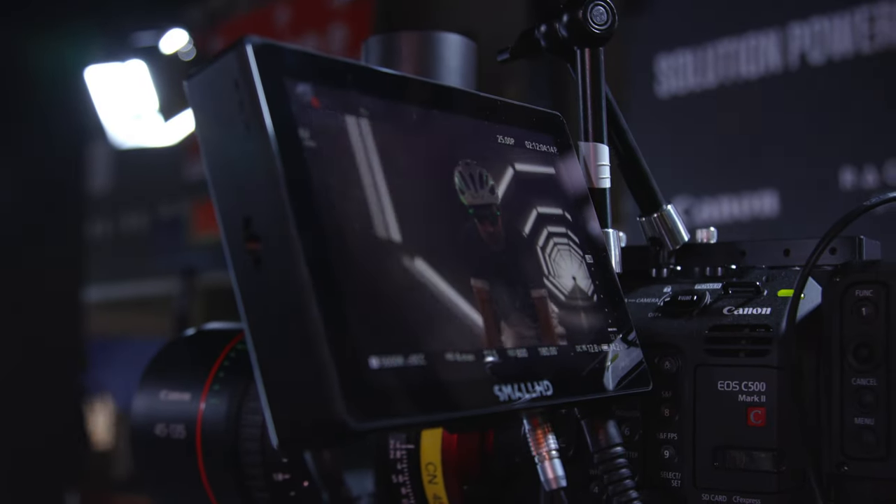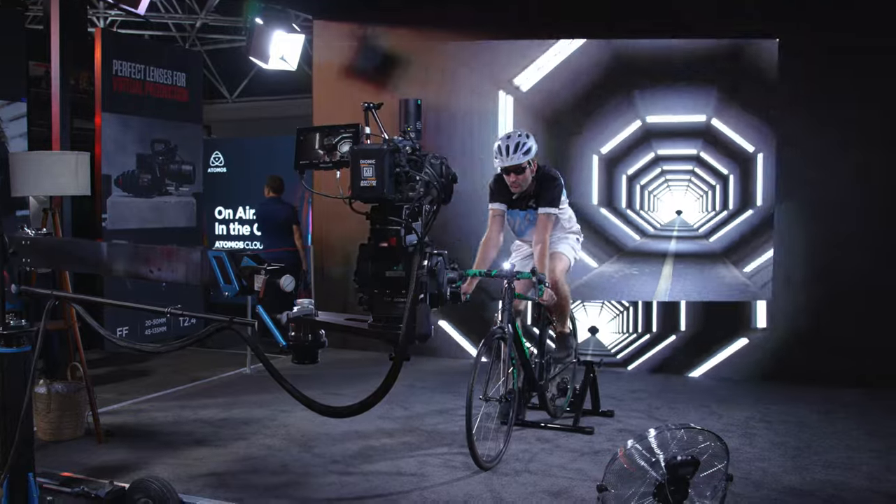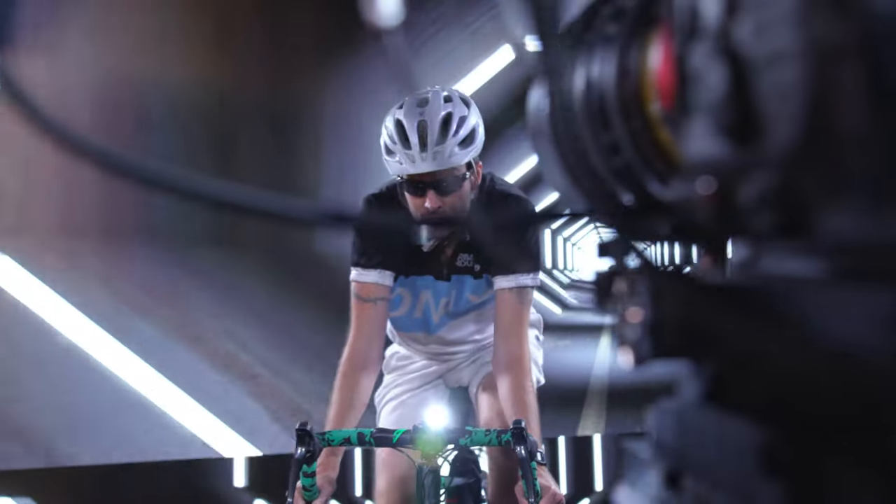You join me at the virtual production studio. Here we're showing our C500 Mark II paired with the CNE 45 to 135 millimeter T2.4, which launched last year. This combination is perfect for virtual production with the CookEye and Zeiss extended data, as well as the communication giving reduced moire and distortion on the image.